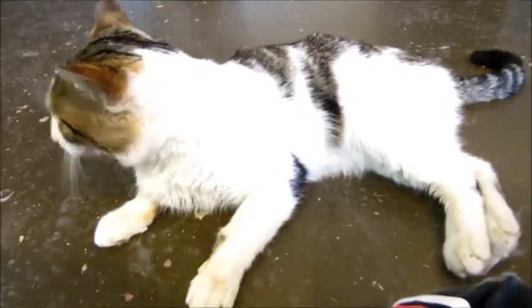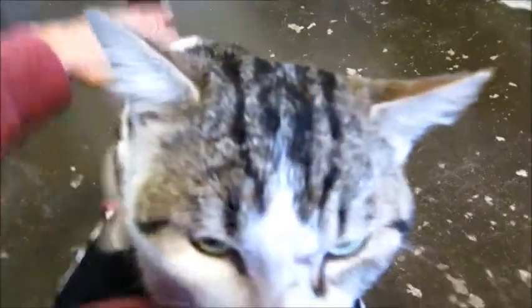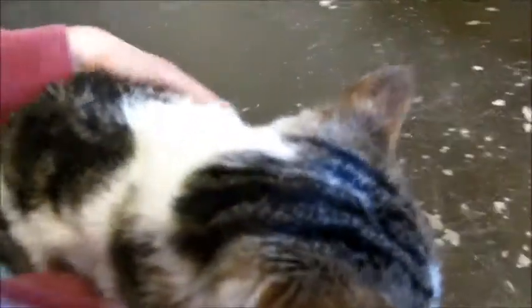I think whoever gets you is going to be very lucky. Are you a lap cat too? I bet you are. Look, he's climbing on my lap. Yep, you're a lap cat. Oh, he's such a love.